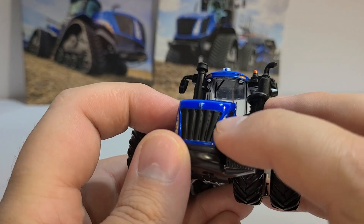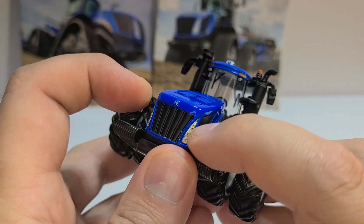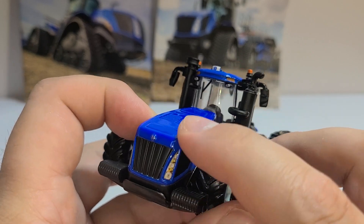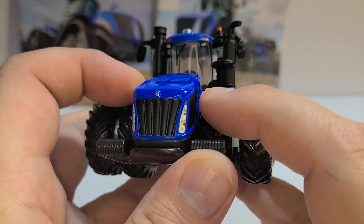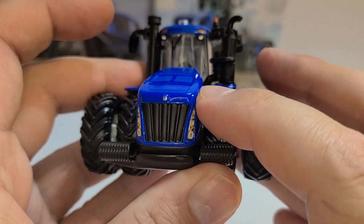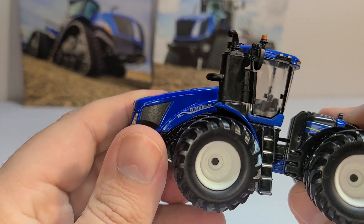Something I wish they'd start doing — maybe they will in the future, I know it's to cut down on cost — is more realistic headlights. I know I've seen guys taking these and on the For the Love of Tractors Discord, there's a guy who absolutely loves New Hollands and completely decks them out. He actually has a few where you can open up the hood and the engine is there, and he puts LSW tires on them.